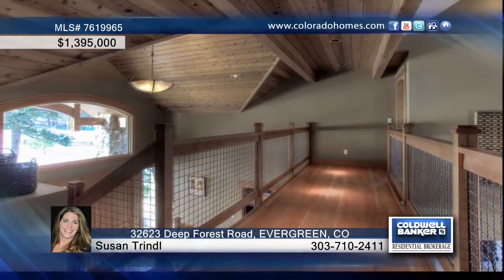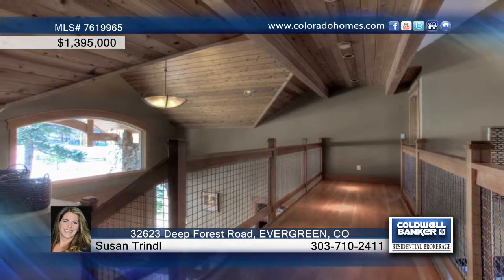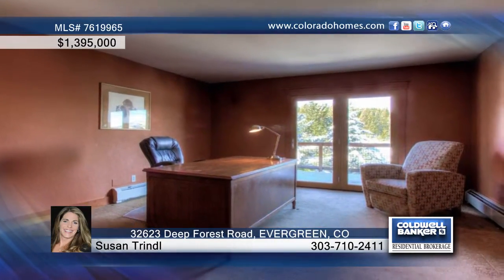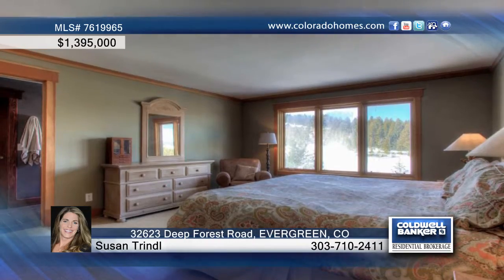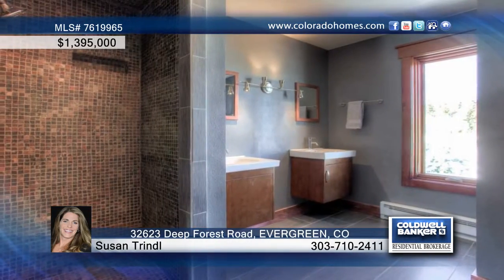Completely redesigned inside and out in 2004, this five-bedroom, five-bath home features towering vaulted ceilings, custom woodwork, in-floor heating, a master bedroom with two walk-in closets, a generous walk-out basement, and a flowing floor plan.